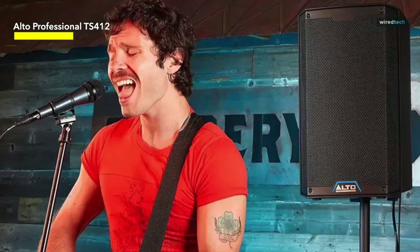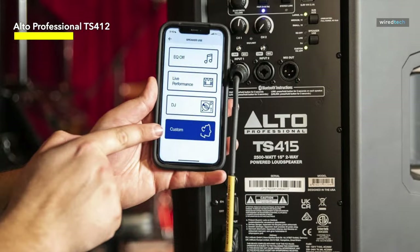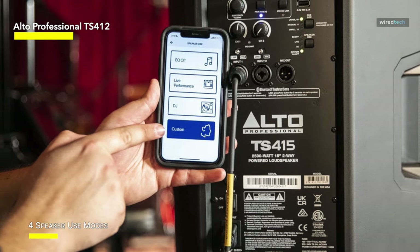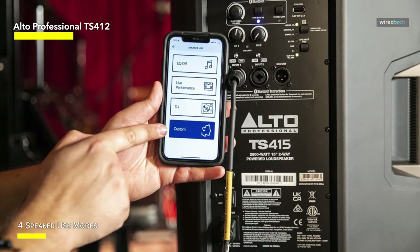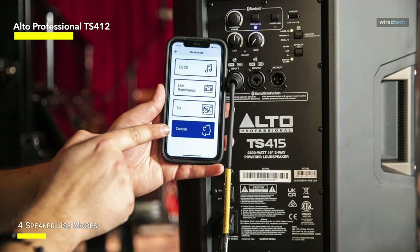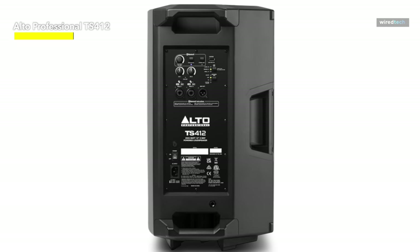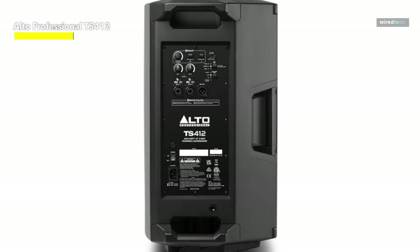This speaker supports Bluetooth streaming, allowing you to connect your devices and stream music wirelessly — a game-changing feature whether you're a solo artist, a band, or a DJ. One of its most notable features is wireless loudspeaker linking, which allows you to easily connect several TS-412s for a synchronized and immersive audio experience. The integrated DSP guarantees that your sound is perfectly adjusted and crystal clear.